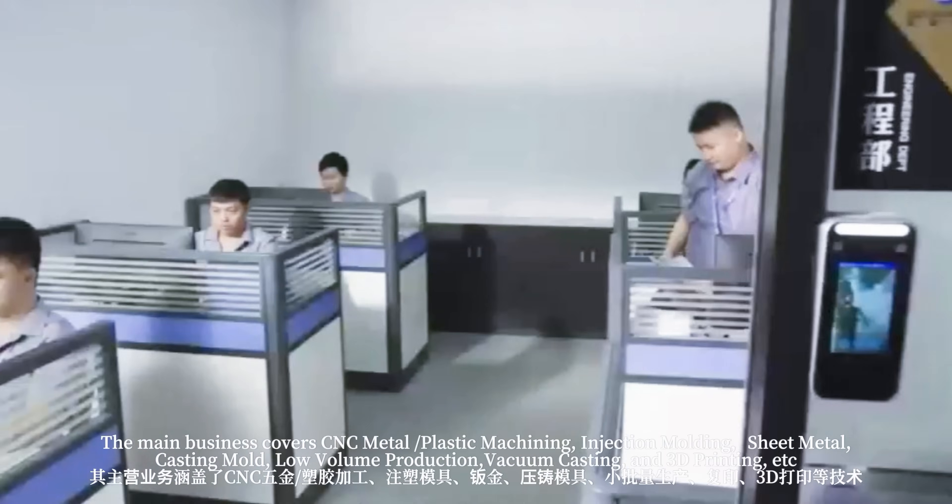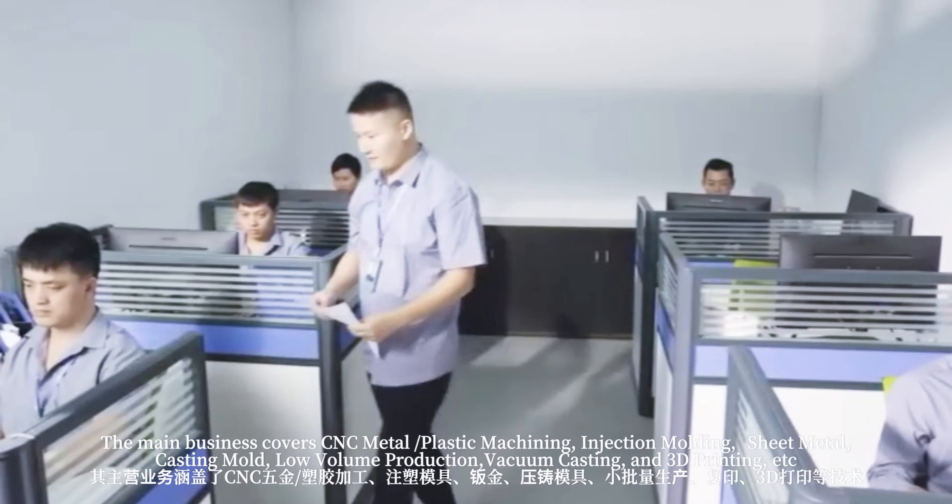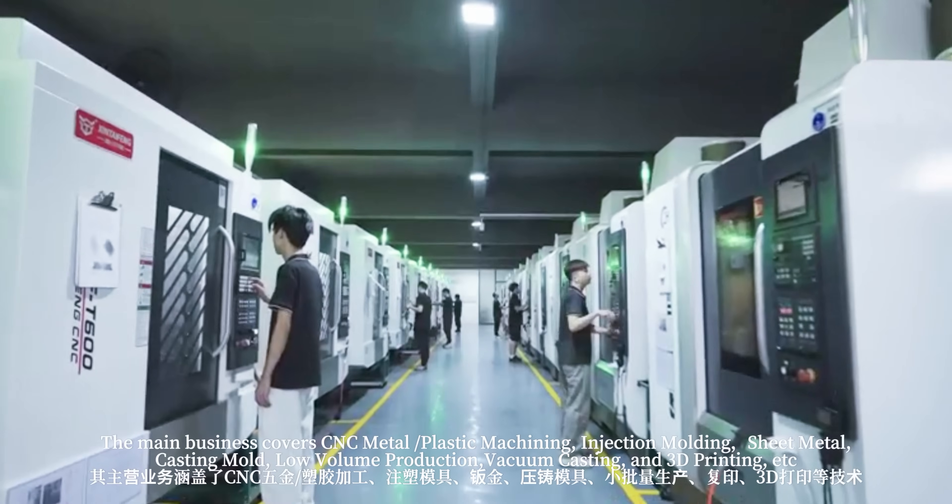The main business covers CNC metal and plastic machining, injection molding, sheet metal, casting mold, low-volume production, vacuum casting, and 3D printing, etc.